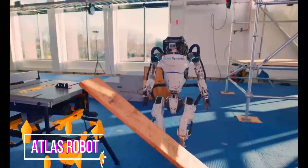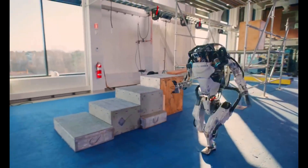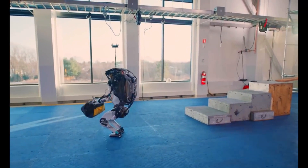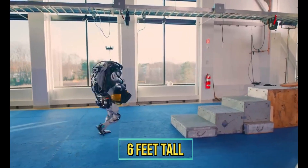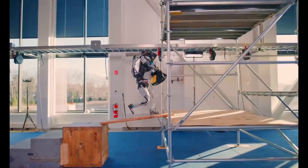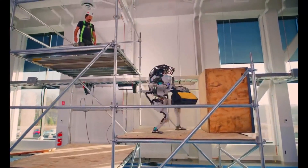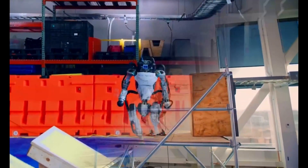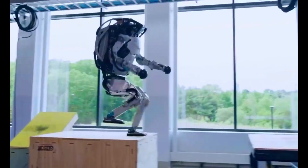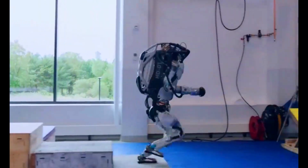Number one: Atlas. Atlas is an advanced humanoid robot developed by Boston Dynamics. It stands around six feet tall and features a remarkably human-like design with a range of sophisticated capabilities. Atlas is equipped with sensors, cameras, and powerful actuators that enable dynamic and agile movements such as walking, running, jumping, and even performing backflips.